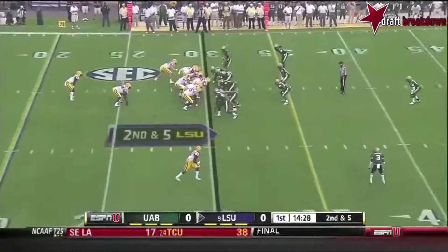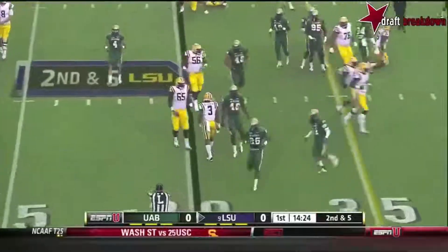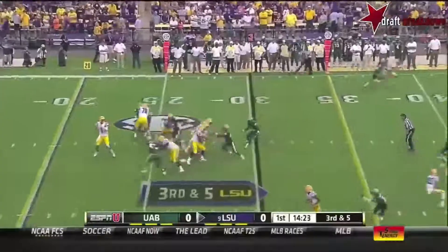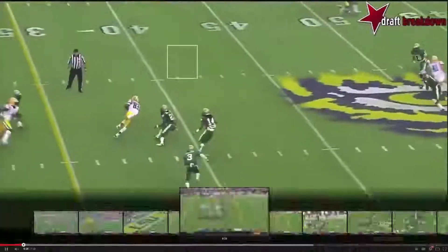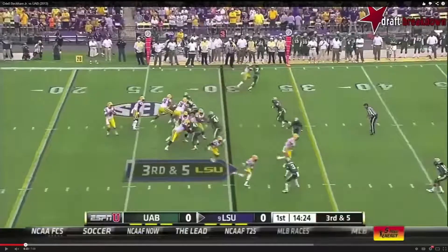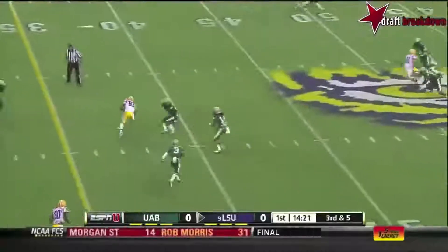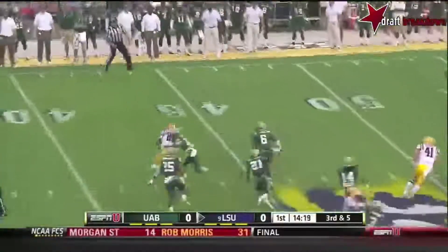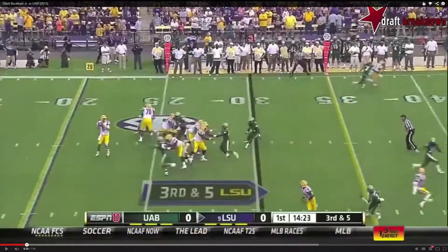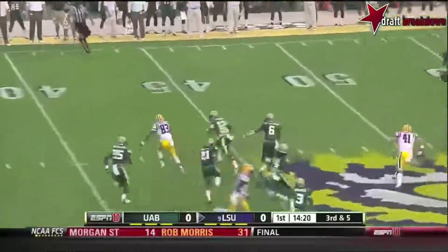Beckham Jr., number 3, bottom of the screen. Quick out — nothing there. Got to give him the ball. I like that outside fade route — see how he uses his hands, gets them off of him, keeps the distance. He wants to use the sideline for himself and gets right by him. QB's got to read that route first instead of throwing into the middle of the zone. I get it — safe pass — but it's third and five. He just wants to go to the first down.